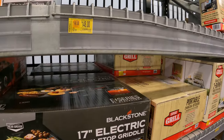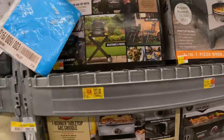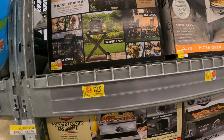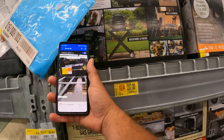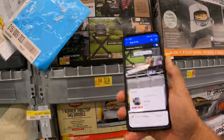The Blackstone 22 E-Series is $148 down from $247. Now I know this Ninja wood-fired outdoor grill is on clearance — $237 down from $297. This is a newer clearance item, it's going to continue to drop. We're just going to have to keep watching it — still stuck at $237.